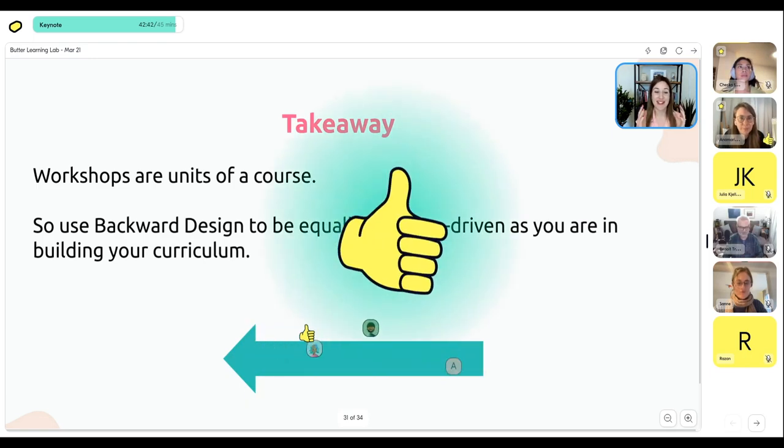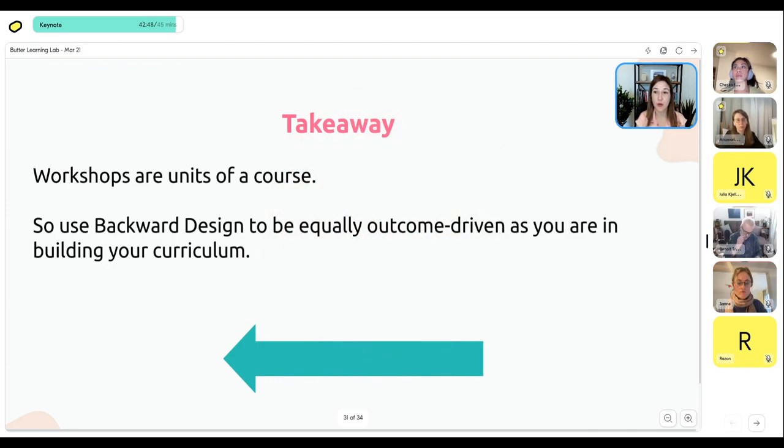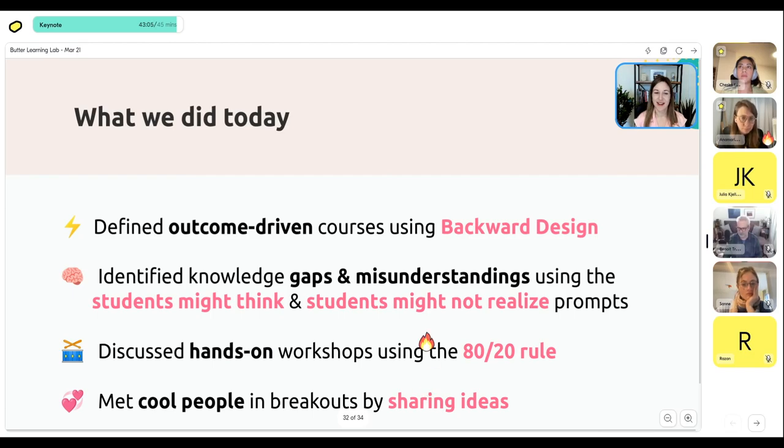The takeaway here is that workshops are really units of a course — think of them as mini courses within the course. You still want to use backwards design to make sure you're being outcome-driven, just as you would be with your curriculum. A lot of people make the mistake of being outcome-driven with their curriculum but then reverting back to 'what's the first thing I should tell them about this' when it comes to the workshops. You always start from the back and use backwards design.